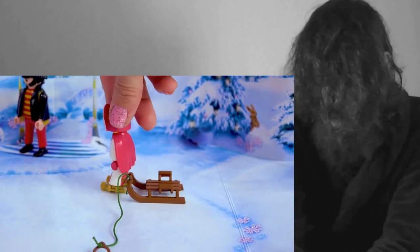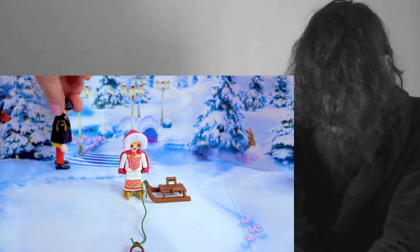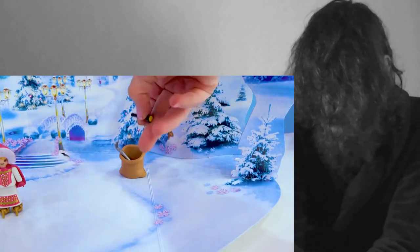Excuse me, mister? Is there any way you can pull me on this sled? This would be so much fun! Where is it? Where is it? I could pull the baby. Here we go — check this out, please. And a flashlight.